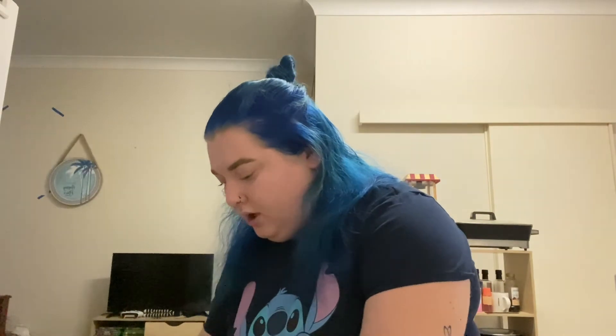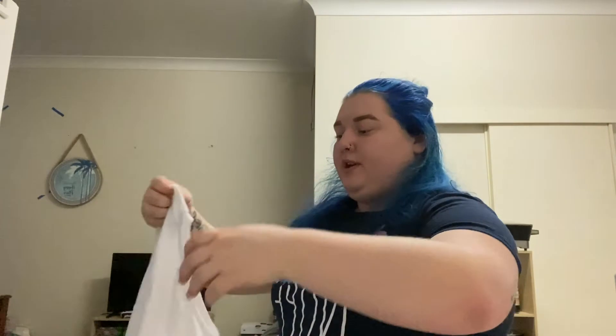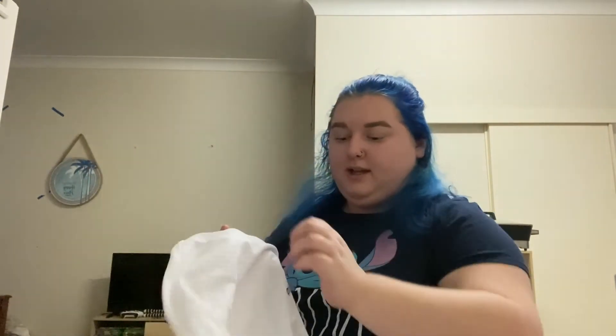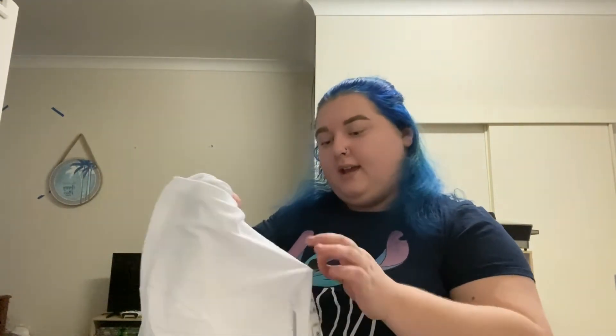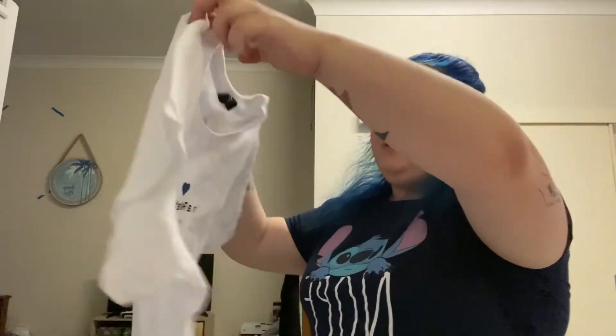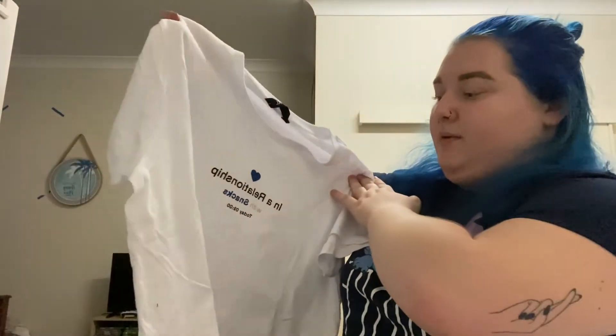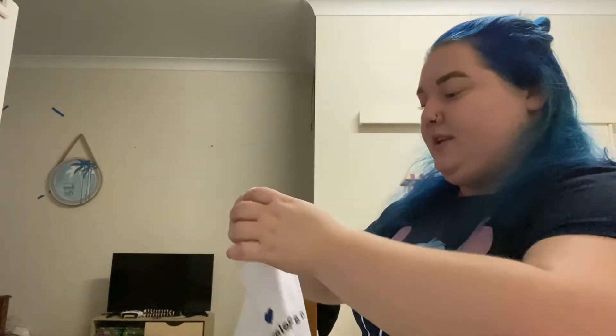The first place I actually went to was JJ's, and I spent $70 there. The first shirt I picked up — let me get these stickers off, they're covering the writing — it says 'In a relationship with snacks.' It's just a plain white shirt with that on it. I think it's adorable and I can't wait to wear it out.